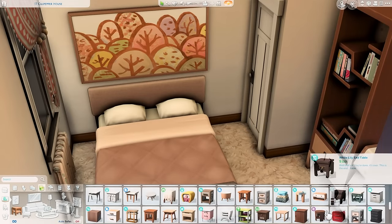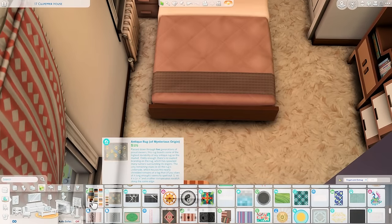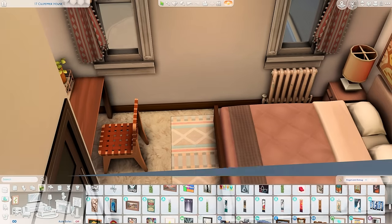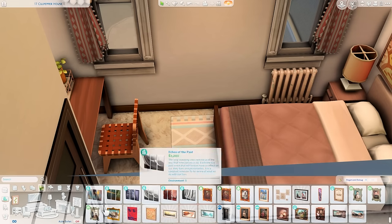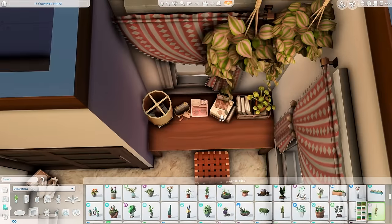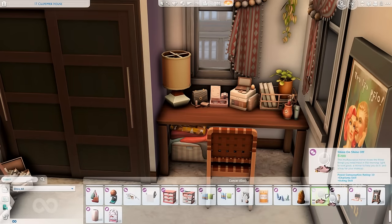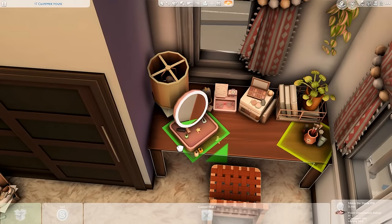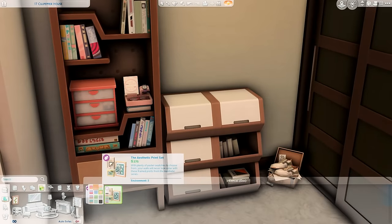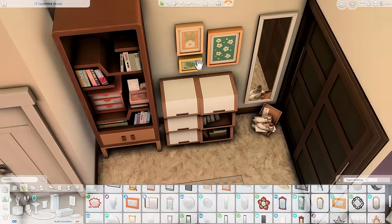Even though the vanity area doesn't function the way I'd like, I still think it looks good. I also put a rug down — I like putting rugs even over carpet because it ties the room together and protects the carpet from stains. That's it for the apartment! I hope you guys enjoyed it and enjoy the screenshots. Thank you so much for watching — please leave any comments or suggestions, and I'll talk to you soon. Bye!